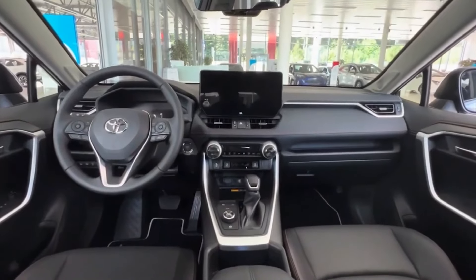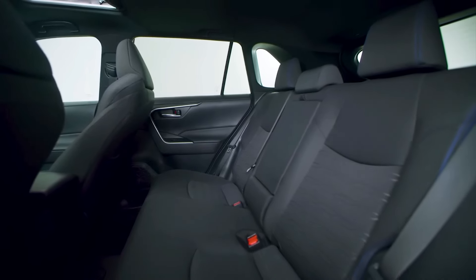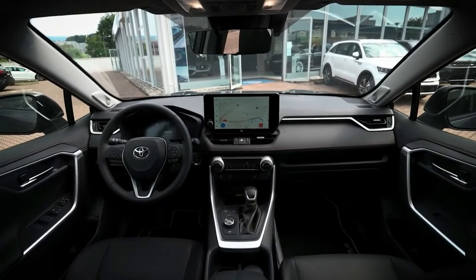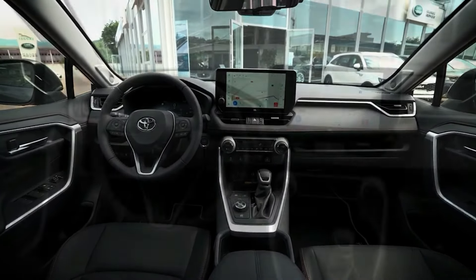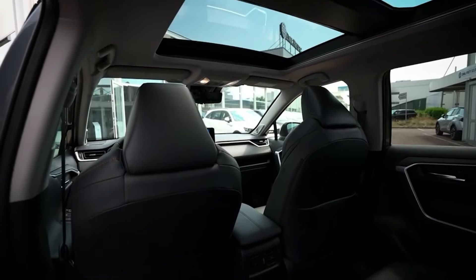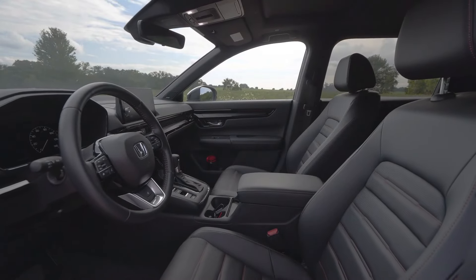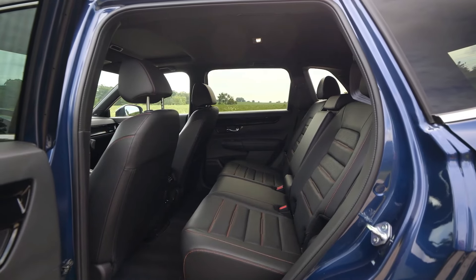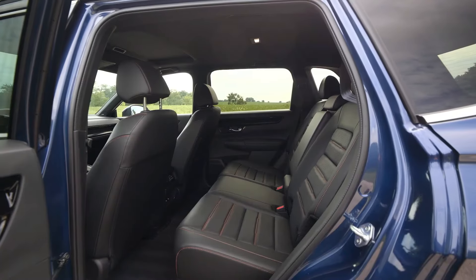Seat Comfort. Five passengers can fit in the RAV4's two rows of manually adjustable seats. Although there is good head and legroom in the front seats, several reviewers claim that comfort decreases with longer trips. The second row of this SUV offers 37.8 inches of legroom. The CR-V is a five-person, two-row SUV just like the RAV4. Both rows of seats are comfortable for adults, and the back seats are reclined.